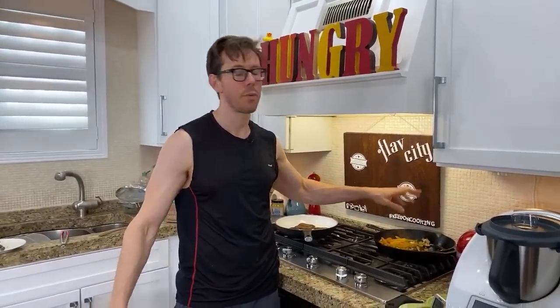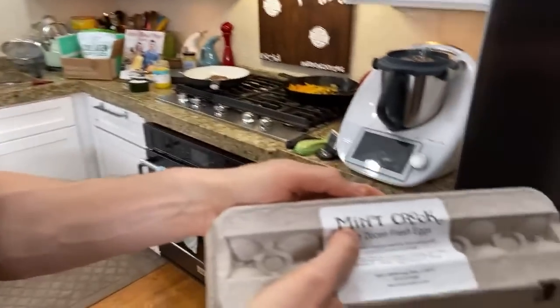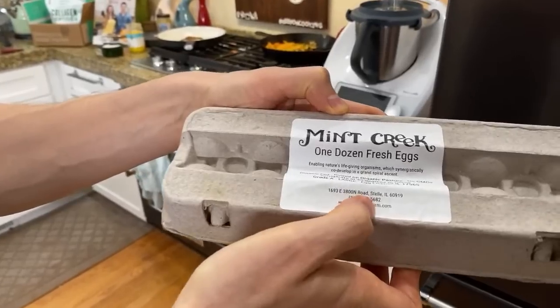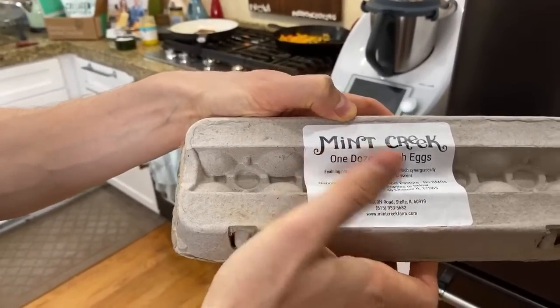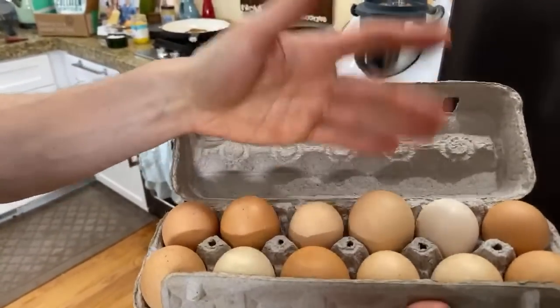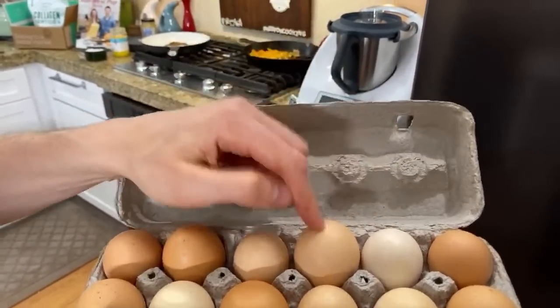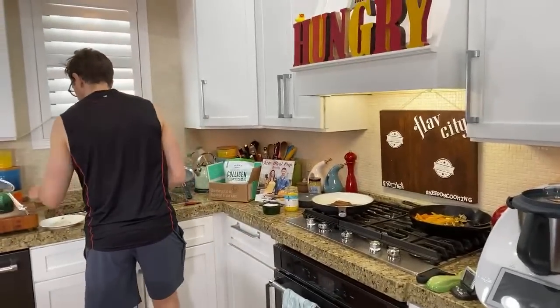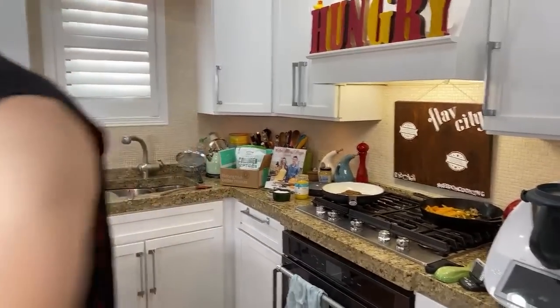I normally like to get my pork and bacon from Thrive Market, but they've been out since COVID because they get it from a very small farm. Go to eatwild.com, click 'Find Locally Sourced Protein,' put your zip code in and it'll tell you markets, co-ops, and farms near you where you can buy pasture-raised everything. These eggs are from Mint Creek Farm — one of the best eggs in Illinois, from Steele, Illinois. They're not only organic pasture-raised but they don't use any soy in their feed. Wait till you see the egg yolk color — one of the most vibrant orange yolks you're ever going to see.